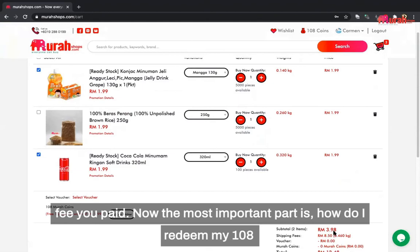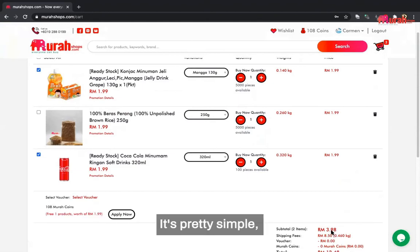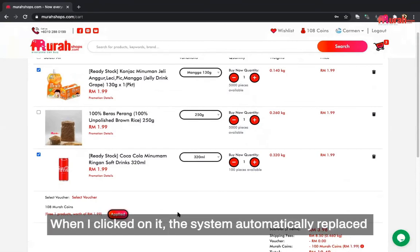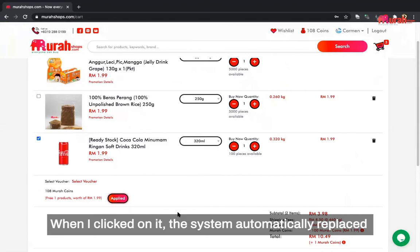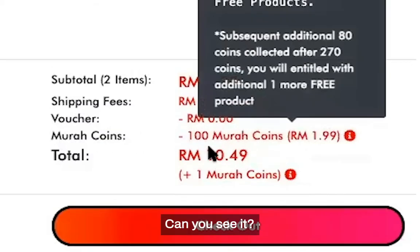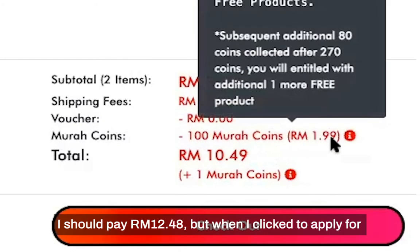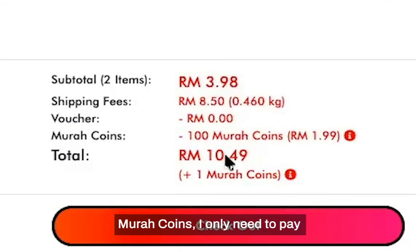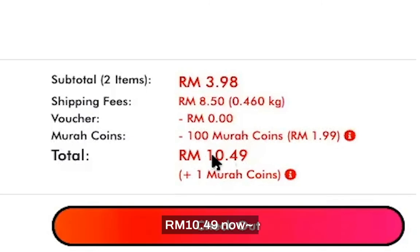Now, the most important part: how do I redeem my 108 Murah Coins? It's pretty simple. I just need to click the Apply Now button here. When I click on it, the system automatically applies RM1.99 worth of 100 Murah Coins. Originally I should pay RM12.48, but when I click to apply Murah Coins, I only need to pay RM10.49 now.